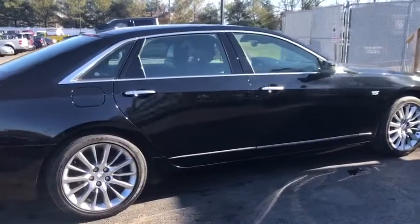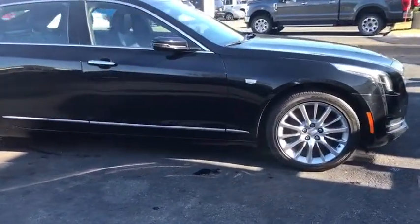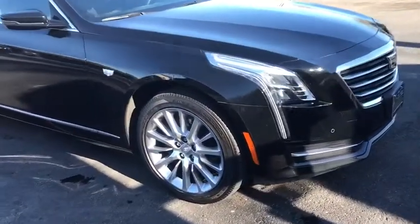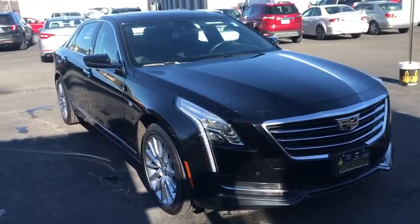This vehicle has less than 20,000 miles. Here are some of this vehicle's great options: traction control, heated seats, navigation system, power passenger seat, dual airbags, Bluetooth, leather-wrapped steering wheel.